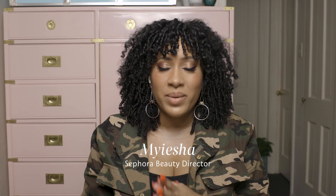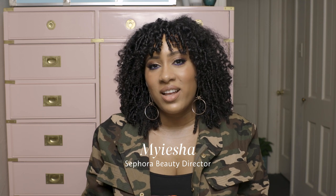Hello everyone, my name is Mayisha and I'm the beauty director at Sephora. Today we are filming from home. I am joined by our Sephora squad member Jessie. Jessie and I go way back — she's in Portland, Oregon right now.